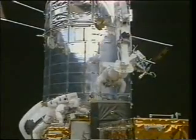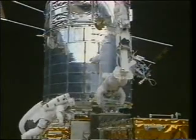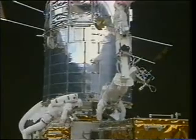Here we are stowing the old FGS to return it to home, where it will be refurbished and launched on a future mission. We also changed out one of the science tape recorders — that's the black box that I'm holding right there. And this is a beautiful shot of the Earth reflecting off the telescope. You can see Greg behind me to my left.